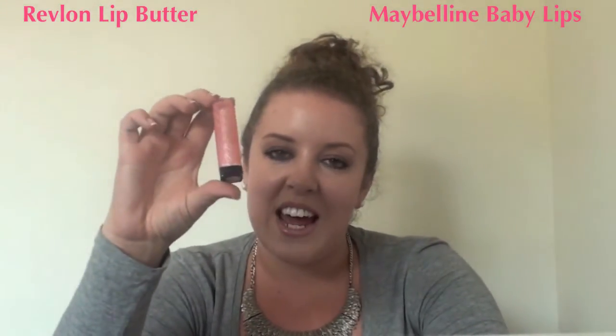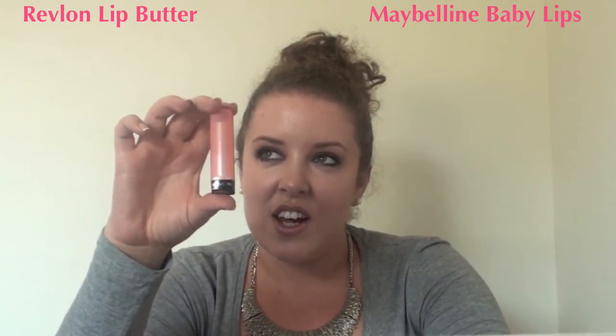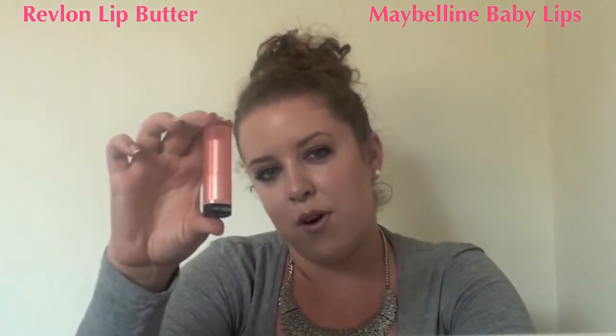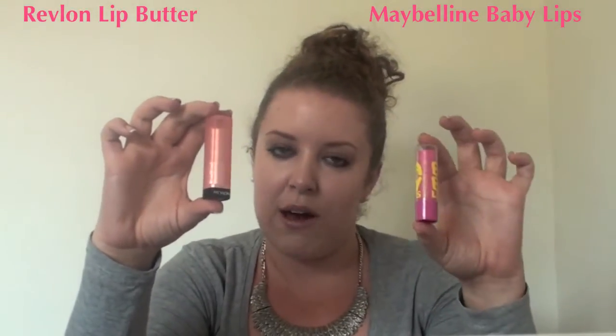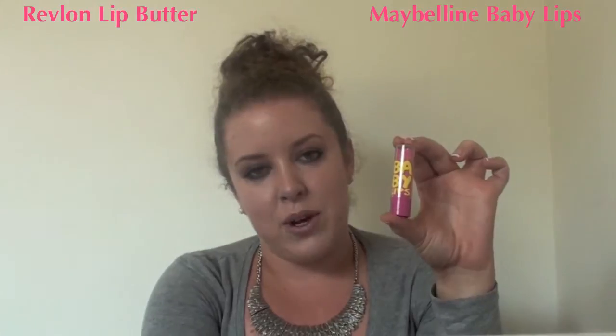The Revlon Lip Butter is retailing for £7.99 at Boots, so quite a lot more expensive. Already I kind of expect more from this lipstick just because of the price difference — I want more from this one than I already expect from the Baby Lips. So for price, Maybelline wins out.